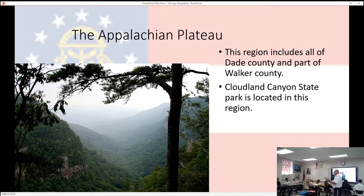All of Dade County and part of Walker County are found in the Appalachian Plateau. I put this picture up here because you can see something very distinct about the Appalachian Plateau. This is actually a picture of Cloudland Canyon State Park, and the reason I put this up here is because of these rock formations.